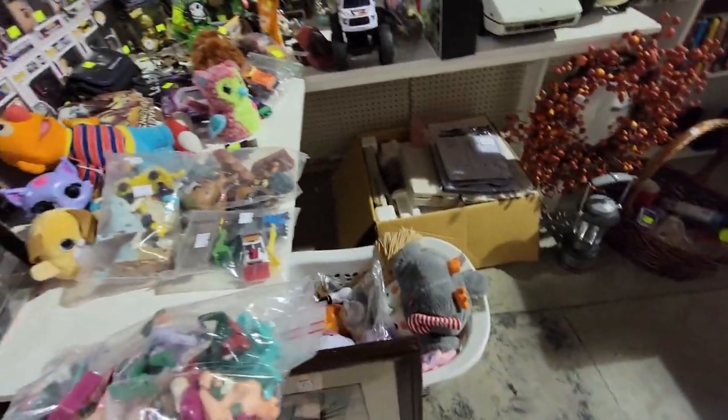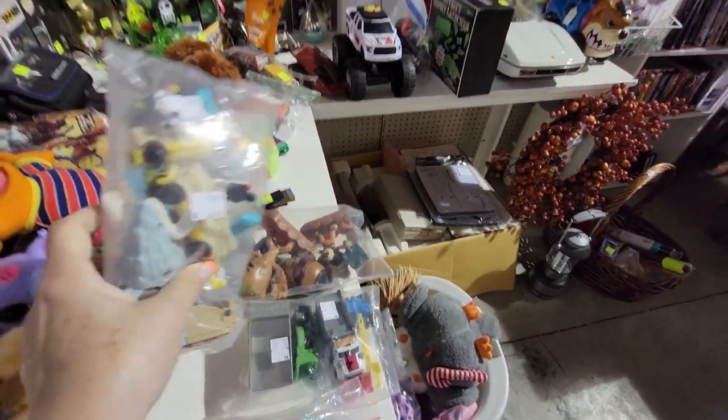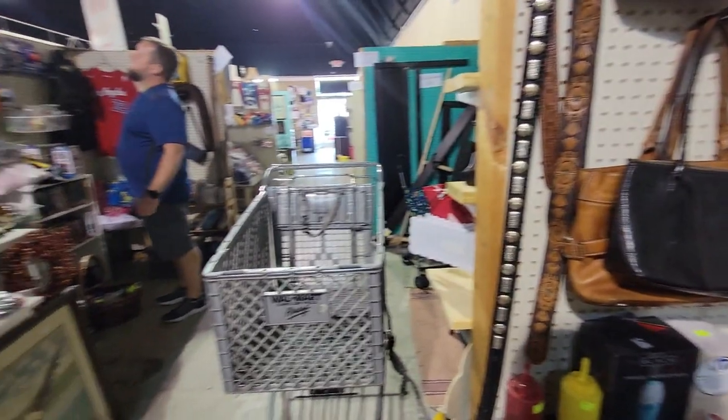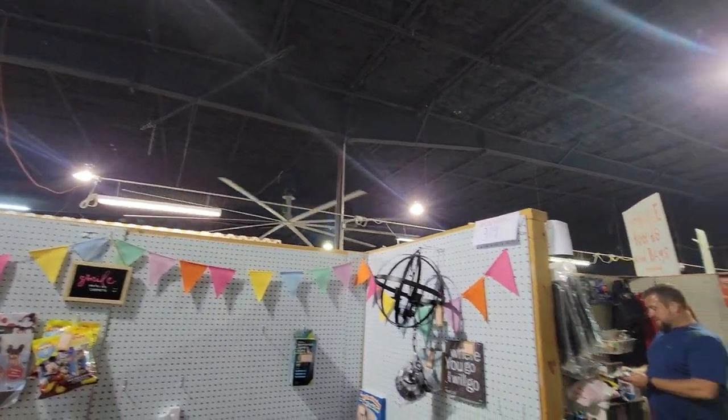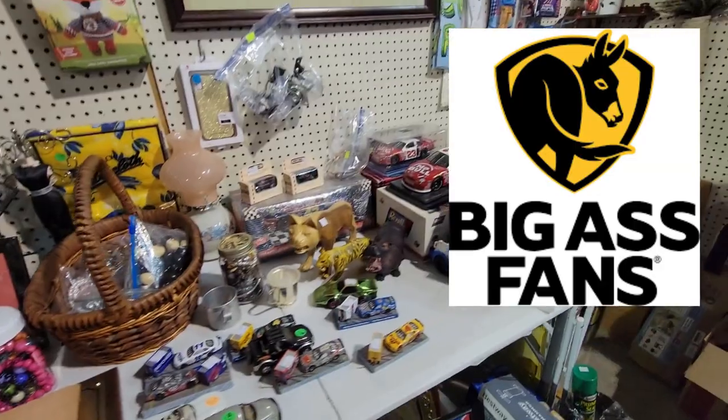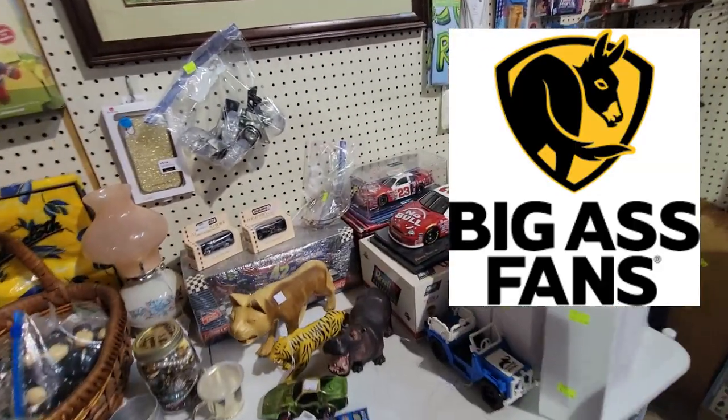I don't know if there's any value in those or not. These are Mickey Mouse. Oh my — that is a big fan. Yeah, they have their fans. That's the company's name is Big Ass Fans. That might be one of them.